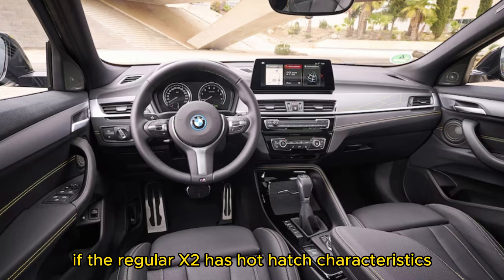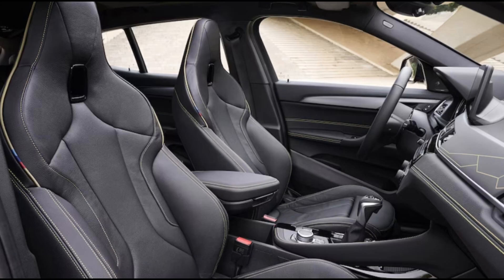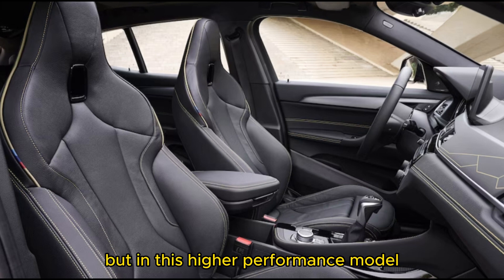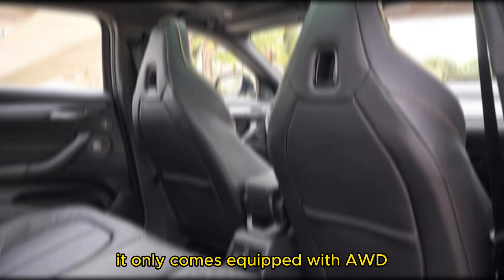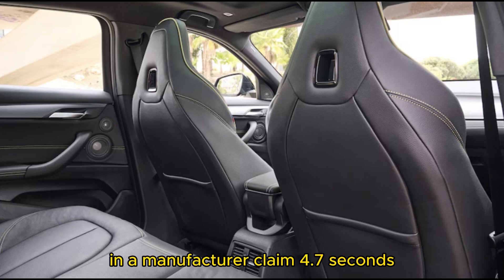If the regular X2 has hot hatch characteristics, then the X2 M35i is much more akin to a mega hatchback. Like the X2 sDrive28i and xDrive28i, it uses a 2.0-litre turbocharged 4-cylinder, but in this higher performance model the engine develops 302 horsepower and 332 lb-ft of torque. It only comes equipped with AWD and can blitz from 0 to 60 mph in a manufacturer-claimed 4.7 seconds.